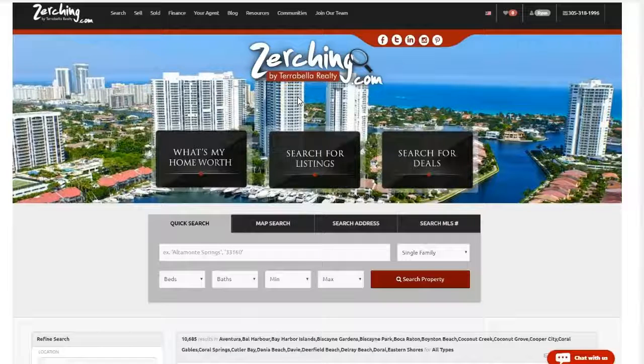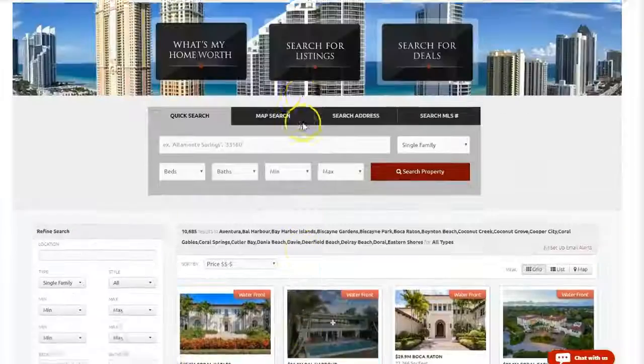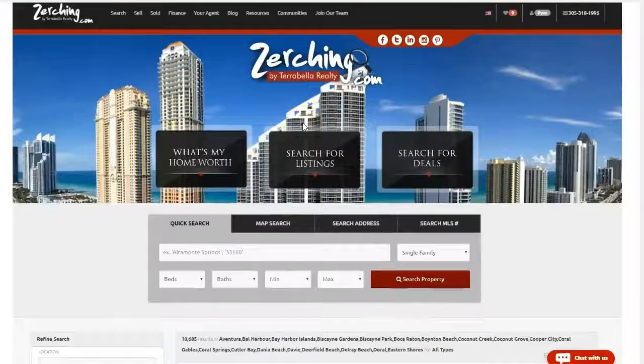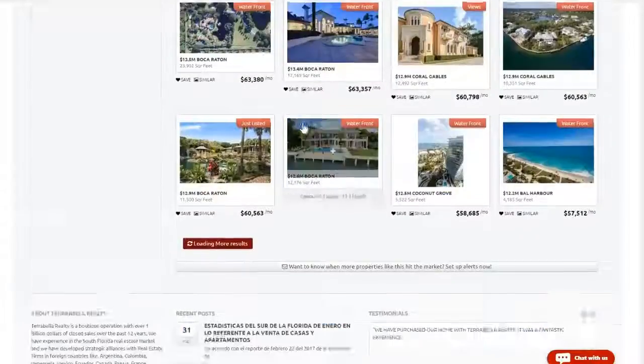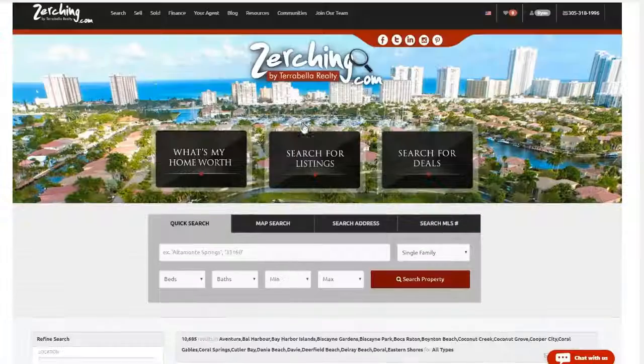Hi, Ryan here with Zurching.com. I want to give you a quick tour of everything you can do on the site here. First off, just know that Zurching.com gives you a real-time look at the entire MLS Realtor database, so every property that's listed you'll find here in real time. It's very accurate data.